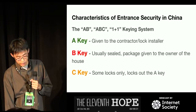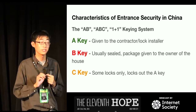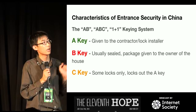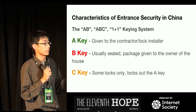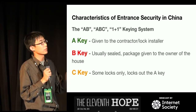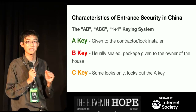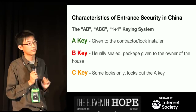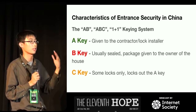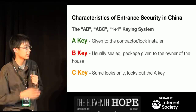Now let's talk about the A/B/C, or 1+1, keying system. Nearly all entrance door locks bought in China come with two or three sets of keys. The A key is always given to the contractor or lock installer. The B key is always sealed and given to the owner of the house, so the owner can also get in during construction. The C key is used to lock out the A key after they're done building. When you come in with your new key, the A key stops working — so the contractor can no longer get into your house.